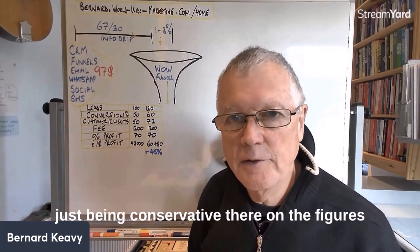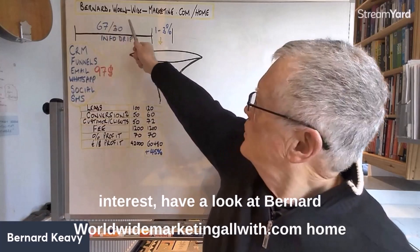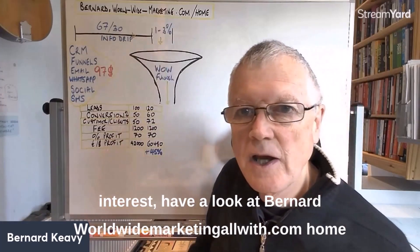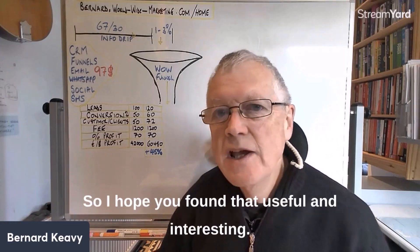If you think that might be of interest, have a look at bernard.worldwidemarketing.com/home, or just message me, comment below, or feel free to share other ways of achieving this.